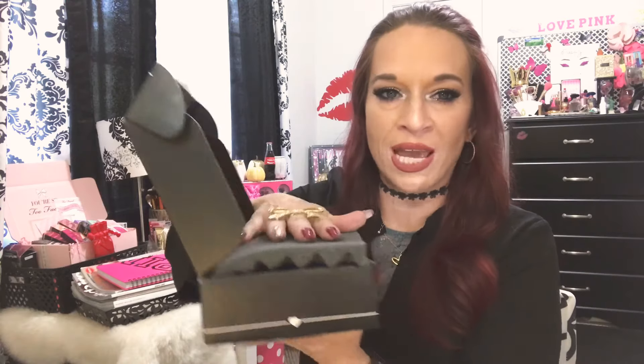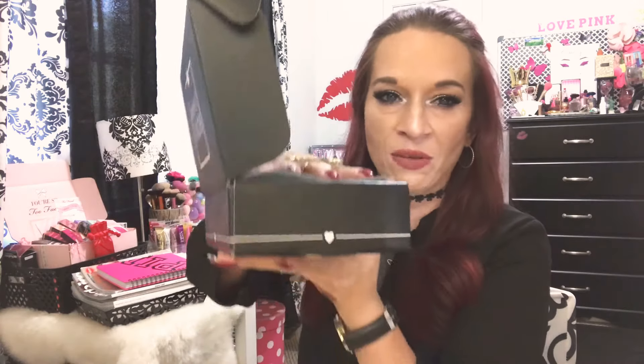When you open it up, it does come very well taken care of. All your products have foam padding — nothing's going to happen to them. I do like that; I feel like they go the extra mile when it comes to that aspect of the box. The theme this month is Spellbound.